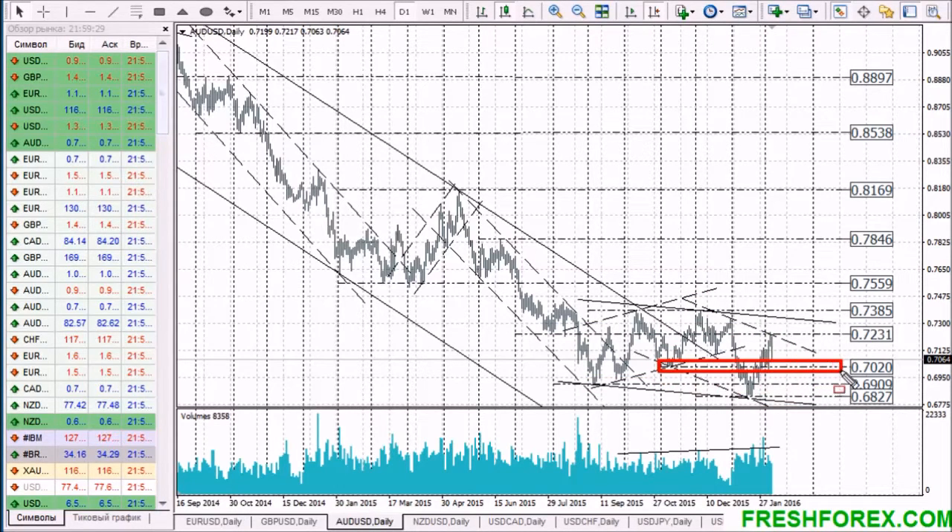An alternative option is no less probable — a bounce from the resistance level to the upper edge of the descending channel again, and the downtrend will continue.